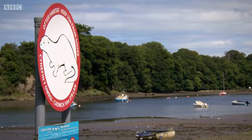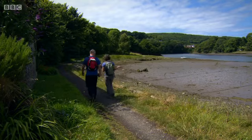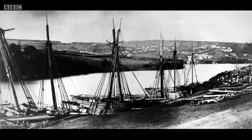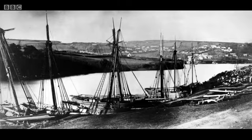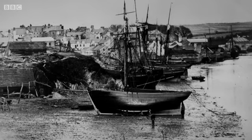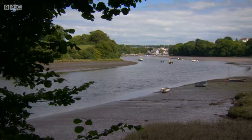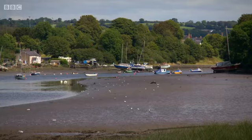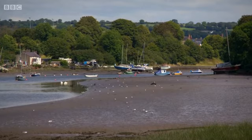This area was once absolutely rammed with boats. It actually had more boats than Cardiff, and Cardigan rivalled Liverpool — they were deciding between Cardigan and Liverpool which was going to be the most important port. In the early 1800s, there were seven times as many ships registered here as in Cardiff. Goods were imported and exported to and from all corners of the world. But the silting up of the estuary and the arrival of the railway in 1886 led to the rapid decline of the port.